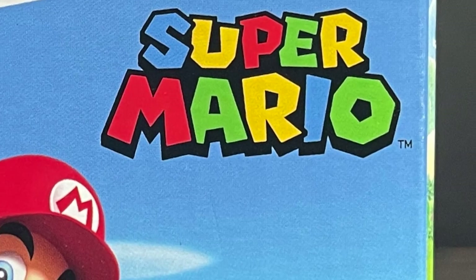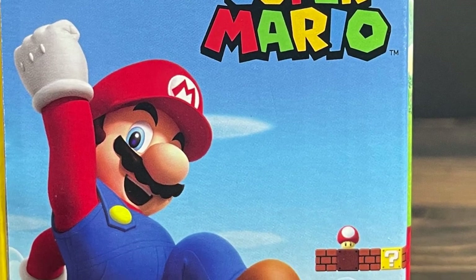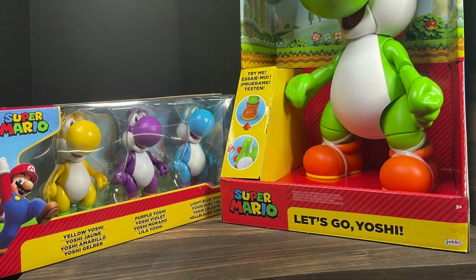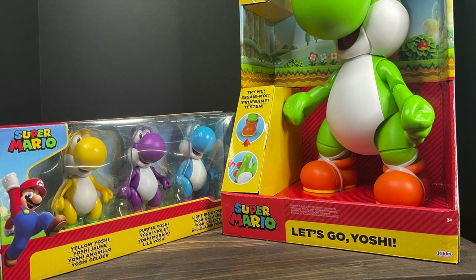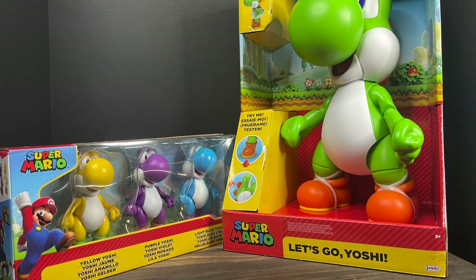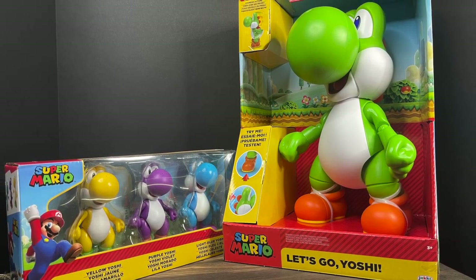Welcome back everyone, Toyshiz here, and I'm back yet again to serve up another Super Mario video. Very excited to look at some new Jax-specific Super Mario toys. Thank you to them for sending over their brand new Target exclusive — this is the three-pack of Yoshis in the 4.5-inch scale, and then the giant 12-inch Let's Go Yoshi.